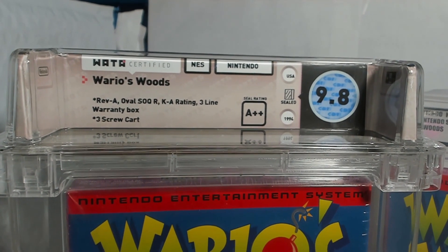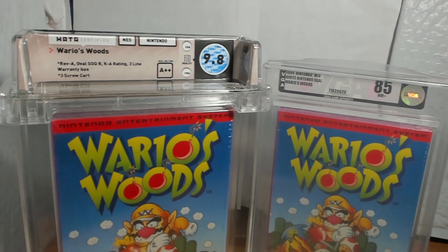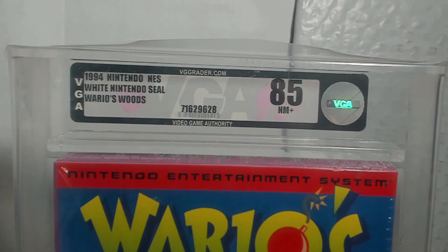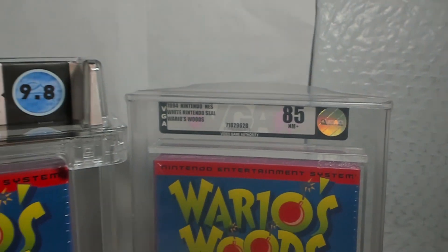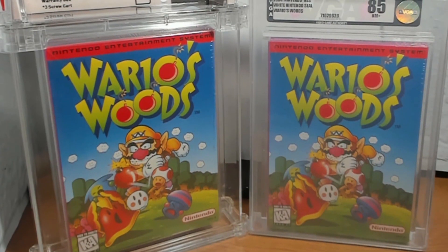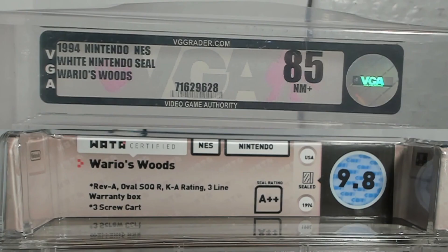On Wario's Woods, the variation isn't as important since every copy is essentially the same. But as a new buyer entering the market, you can see how WADA provides a lot more information about the title in hand than VGA does — VGA tells you the release year, that it is the white Nintendo seal, and gives you the game title. VGA is quite notorious for being bad with marking variations and not being able to identify a lot of them. VGA is a toy company that grades video games, whereas WADA is a company that specializes in grading video games, and you can see that immediately in the amount of information they provide on the front labels.